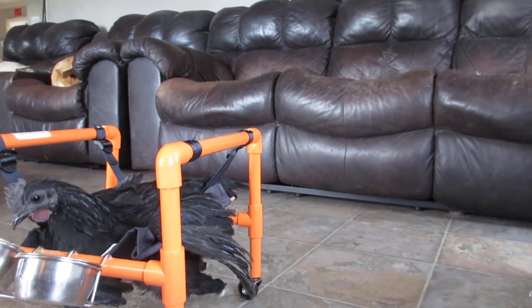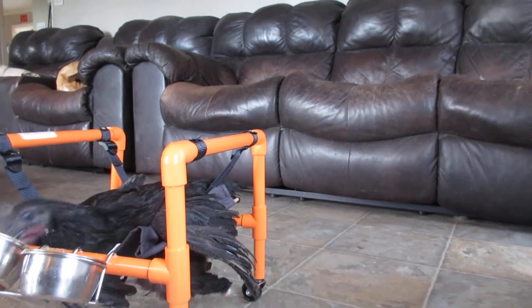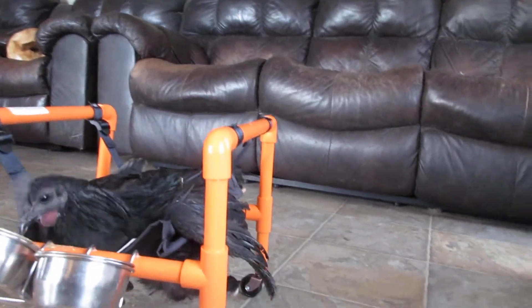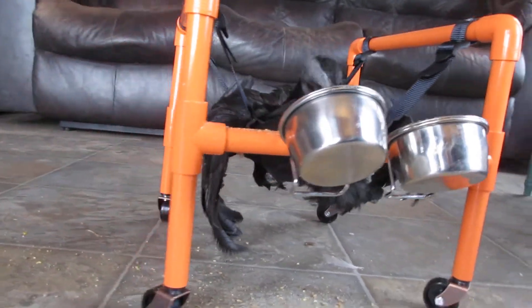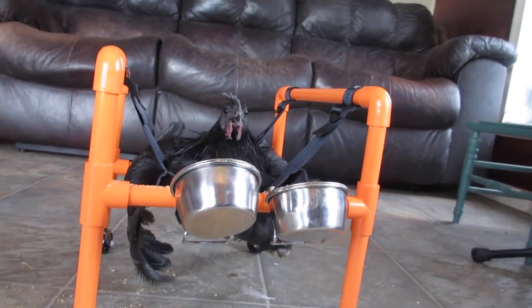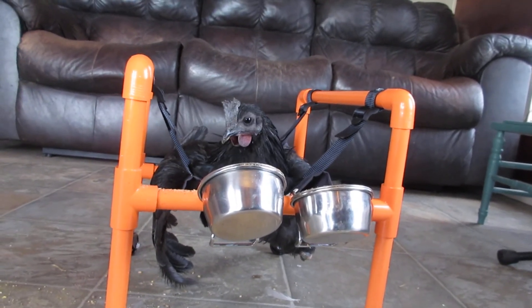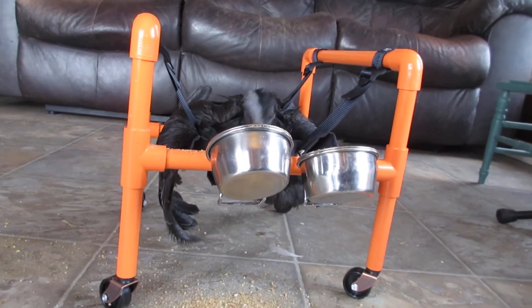His leg is there but he basically has a drumstick. I think that if we got creative and made some sort of makeshift foot for him, he would put some weight on that side of his body and it would even it out. And that too, I think, would help straighten out his body.